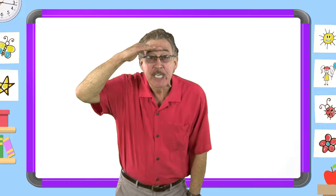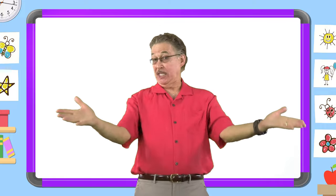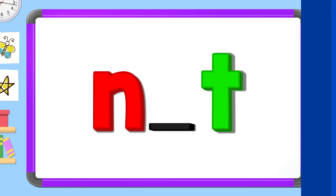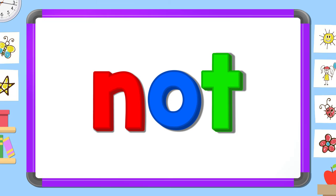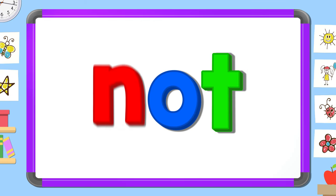Now look carefully and tell me: what's the missing letter? Say it before I do. O. T. N.